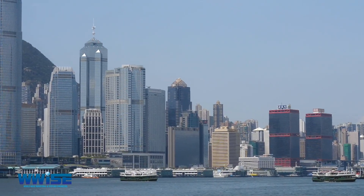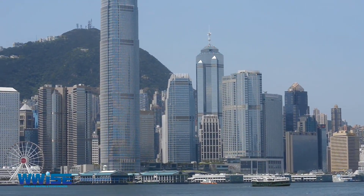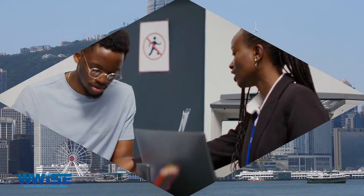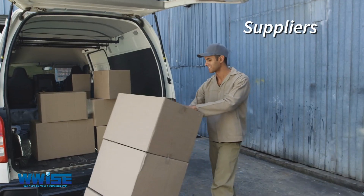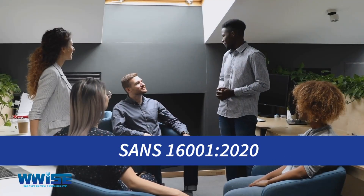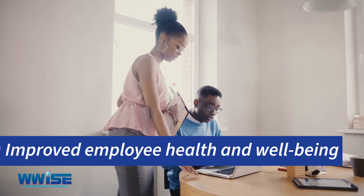This standard is applicable to any organization of any size and sector, and is intended to help organizations protect and promote the health of their employees, customers and suppliers. The benefits of implementing SANS 1601 2020 include the following.